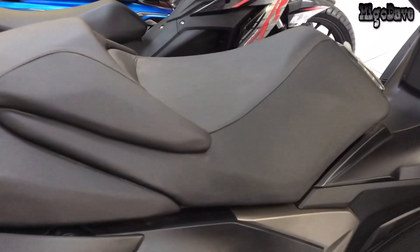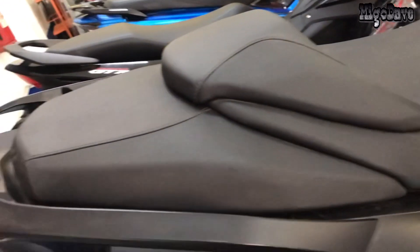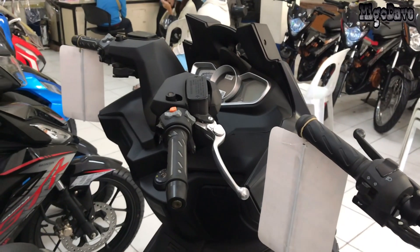Responsible for safety are the dual-disk brakes and four-piston caliper setup, complemented with an Anti-Lock Braking System.